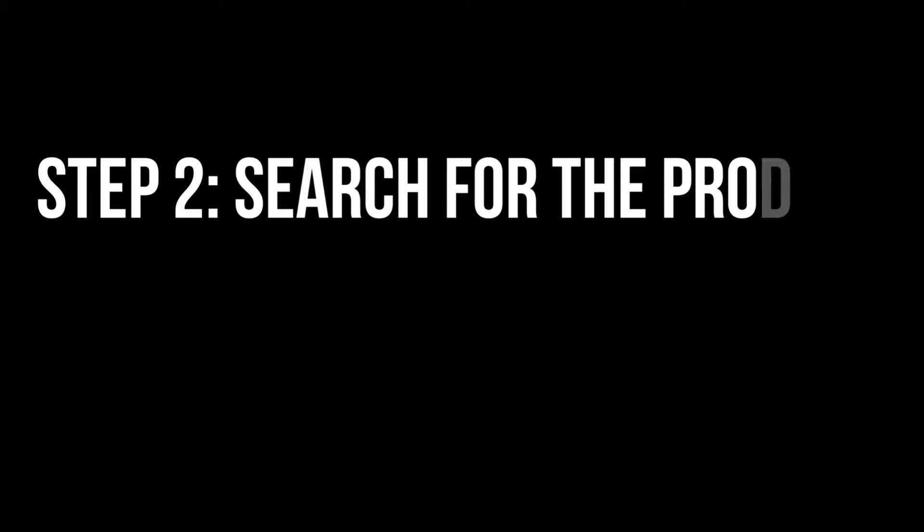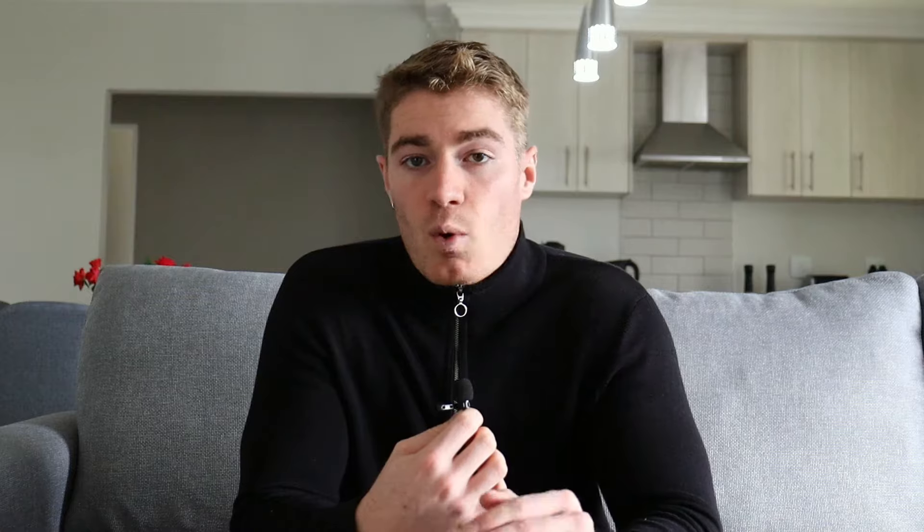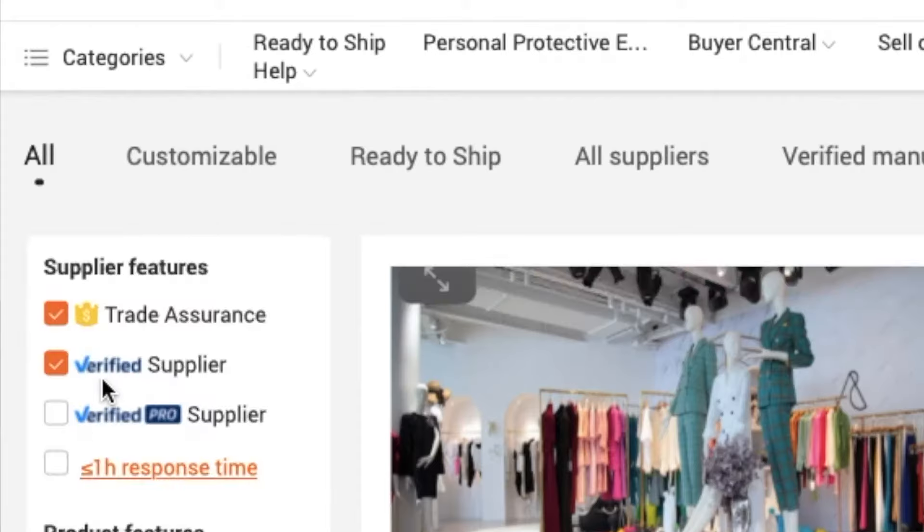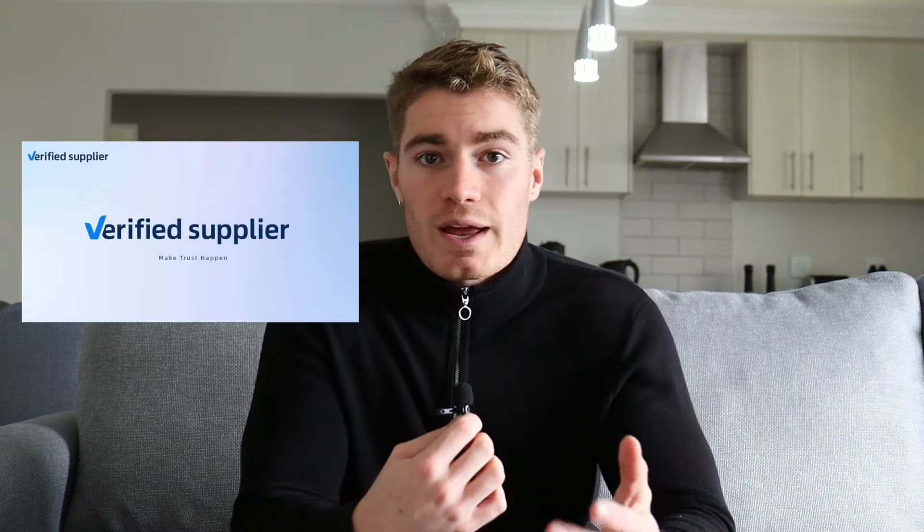You can also browse the Alibaba website for trending products and ideas. Go to alibaba.com or download the app. Step two: after establishing what product you're interested in selling, you need to search for that product on the Alibaba website or app. When searching, I'd suggest filtering your search by ticking verified supplier as well as trade assurance.